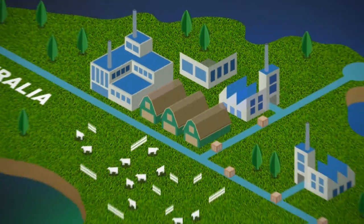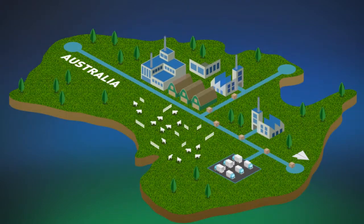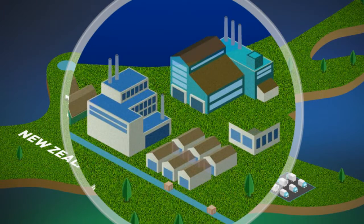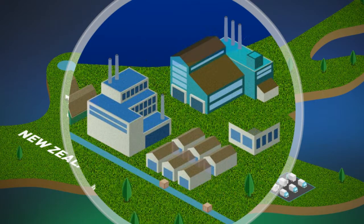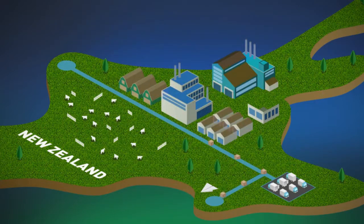Rest assured that our premium milk is processed to base powder in one of the best factories in Australia and New Zealand. All our suppliers undergo stringent supplier evaluation before they are approved. This ensures that the quality of Dumex milk remains consistently high.